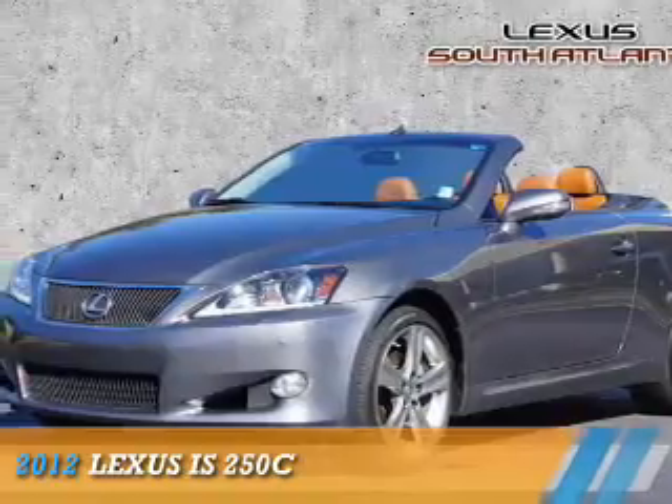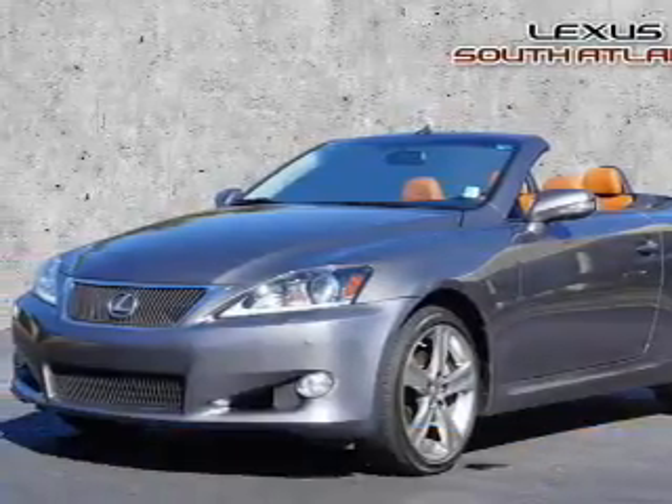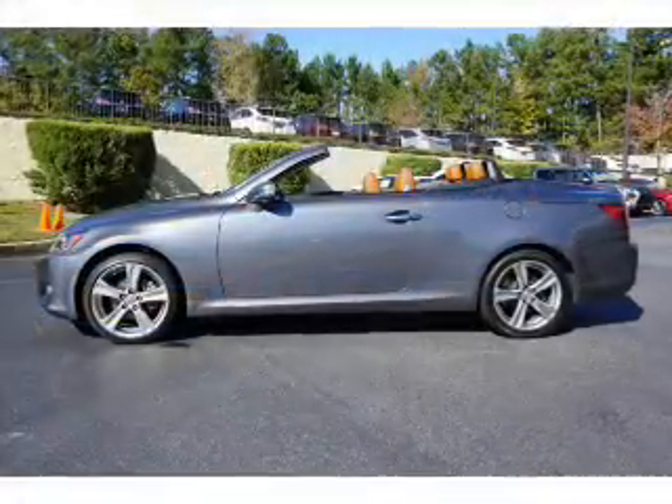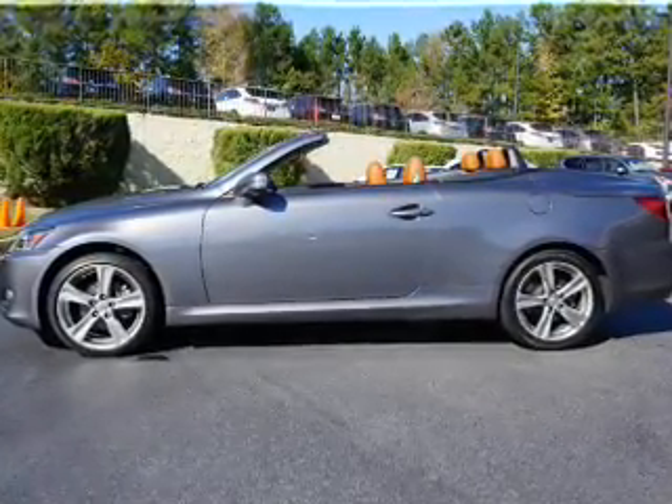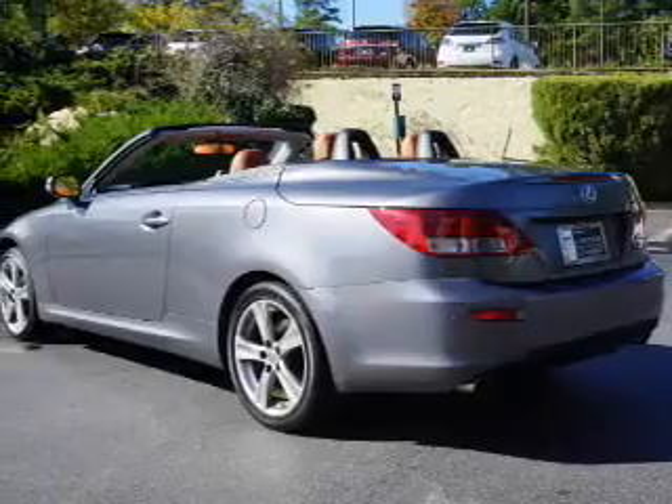Presenting the 2012 Lexus IS250C. It's powered by rear wheel drive, a 2.5 liter 6 cylinder engine, and a 6 speed automatic transmission.